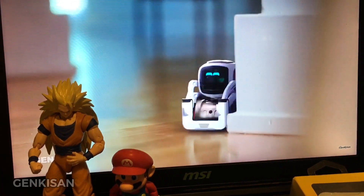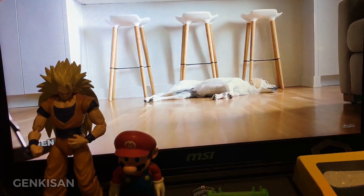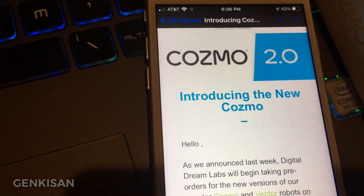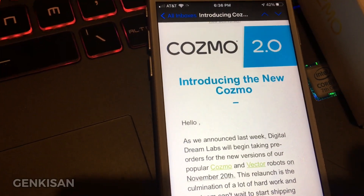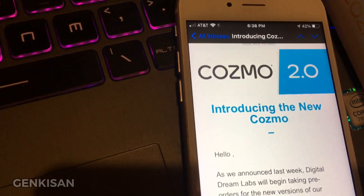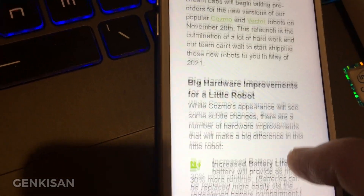Hey everyone, I have some awesome news about Cosmo. Digital Dream Labs has announced that they will be releasing Cosmo 2.0 in May. They're going to be accepting pre-orders starting November 20th, and Cosmo 2.0 is going to have a few cool improvements.